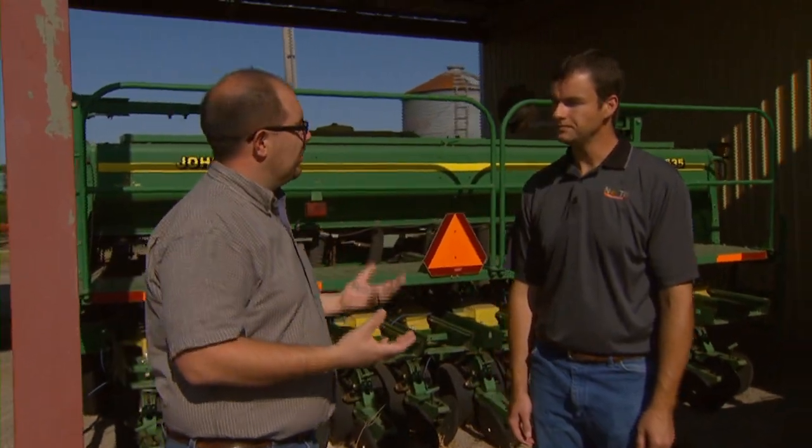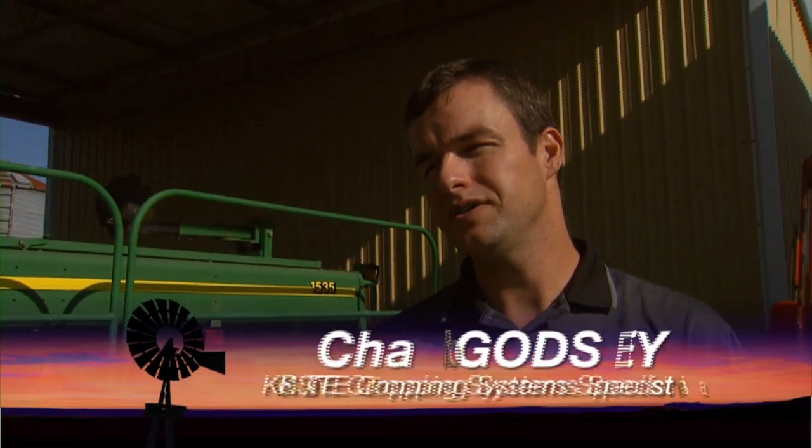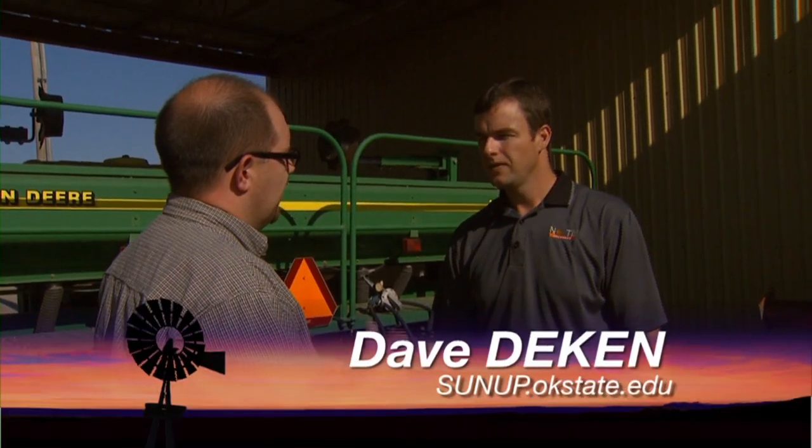Chad, what are some of the varieties that Oklahoma producers are using? Well, when you look over the last four or five years, we've come a long ways with the varieties that we have commercially available. For one thing, we have a lot more hybrids available to us, which in high-yielding conditions — like last year — hybrids really shined compared to some of the open-pollinated varieties. But in general, the amount of variety improvement we've had the last three or four years has been tremendous.